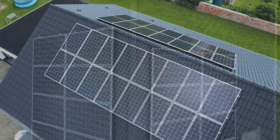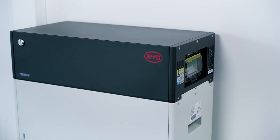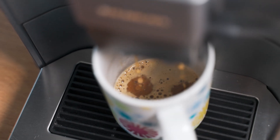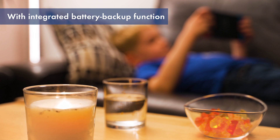Everything is electrified, and that's why we were very definite about opting for a PV system from the outset. And so that it all makes sense, we paired it with a battery storage system, of course. That way, we're as independent as we can be from the external electricity supply, and also have an emergency power supply. It's great fun!